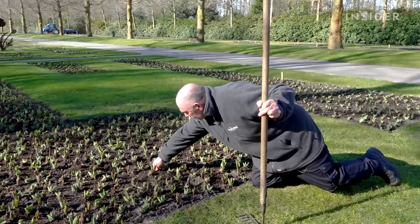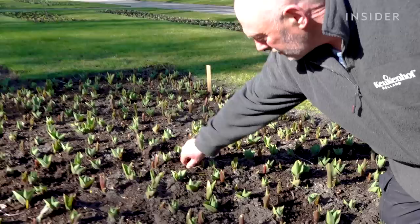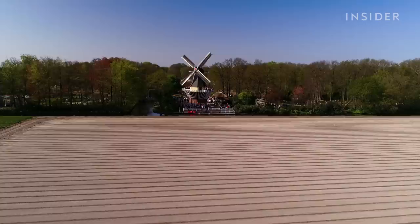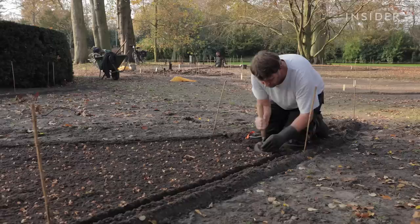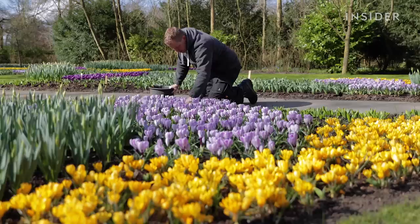They had hoped to open on March 20th, but with the Netherlands still in lockdown, opening day came and went with the park staying empty. It's been hard for the people — gardeners who have been planting bulbs for three months, been on their knees. There's no problem because that's their job and they love it, but they also love to show what they've made to the public.